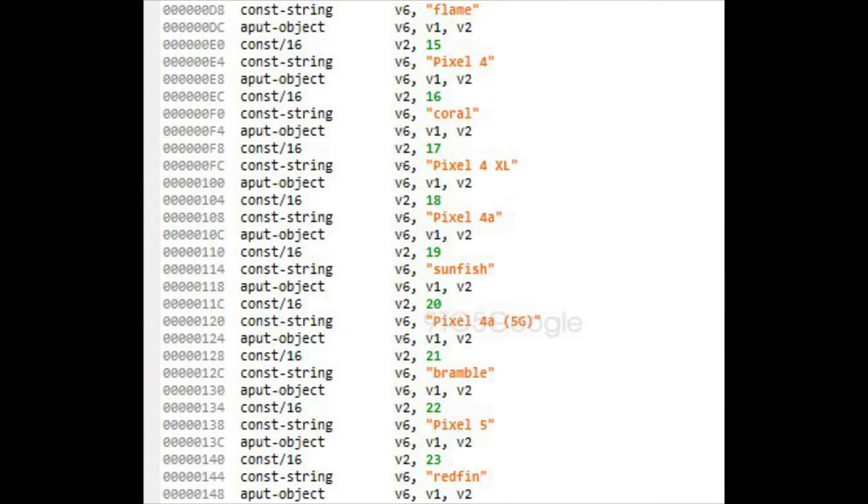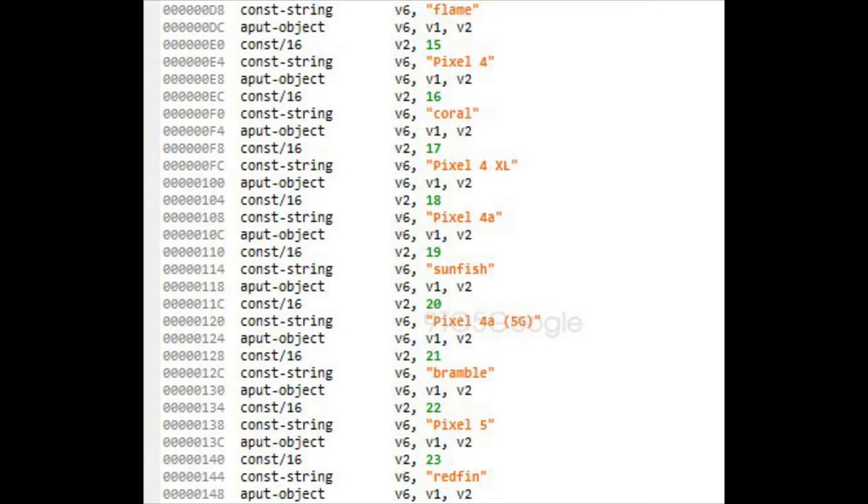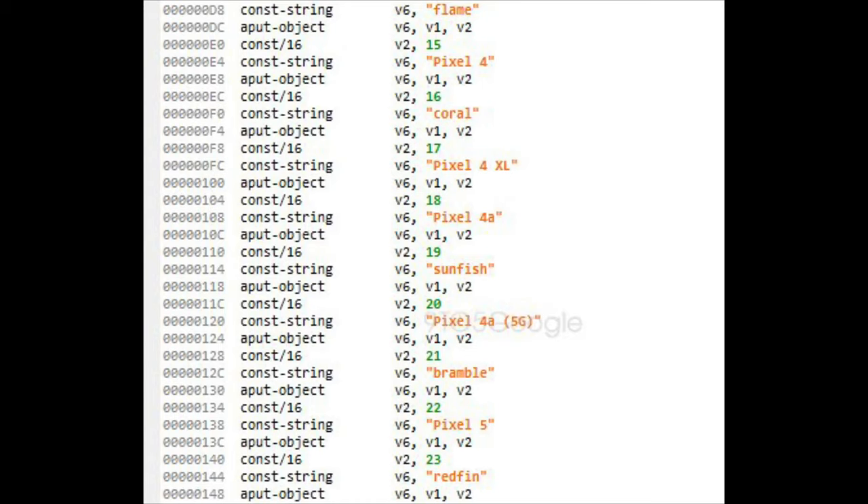So first there is the Pixel 4 and 4XL, Google's last year flagship. Then comes the Pixel 4a under the code name Sunfish. But then comes the Pixel 4a 5G under the code name Bramble, which we previously thought was the code name for Pixel 5. And then comes the Pixel 5 under the code name Redfin, which we previously thought was the code name for Pixel 5 XL. So apparently there is not going to be any XL branding phone from Google this year.